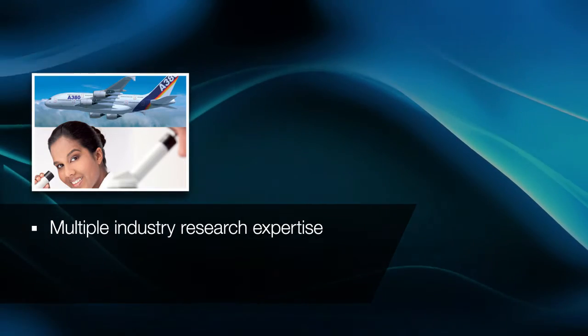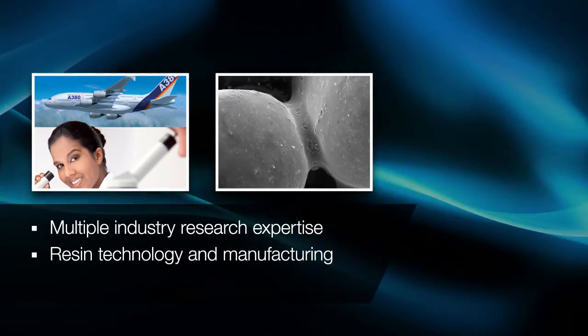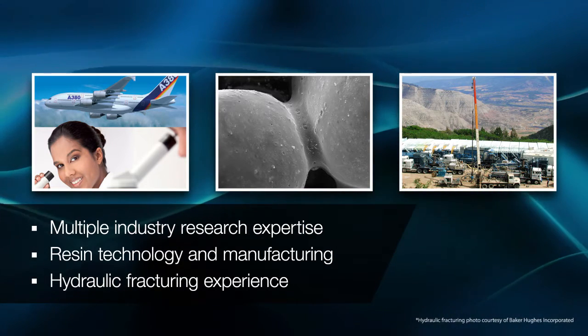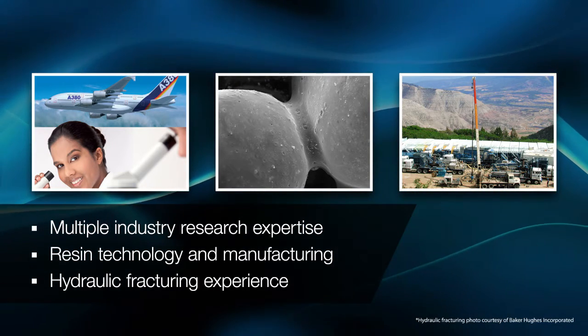With our unique combination of multiple industry research expertise, resin technology and manufacturing, as well as hydraulic fracturing experience, Hexion is well-positioned to remain the world's leader in advanced proppant technology.